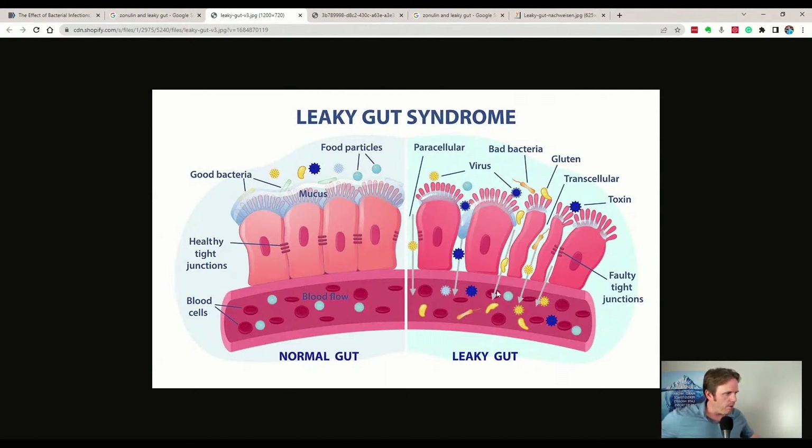And then you start to get all of these bacteria, viruses, gluten, different toxins, and different chemicals starting to get into that bloodstream, where normally there wouldn't be that exposure — it would technically be outside of the body. So that's an important thing to look at. We have these tight junctions, we have that zonulin protein, and zonulin is going to cause that gut permeability to increase. We're going to go into the factors today and what actually drives that.